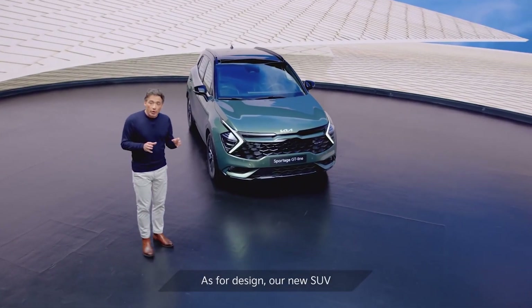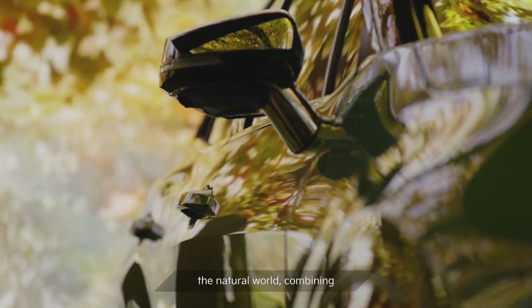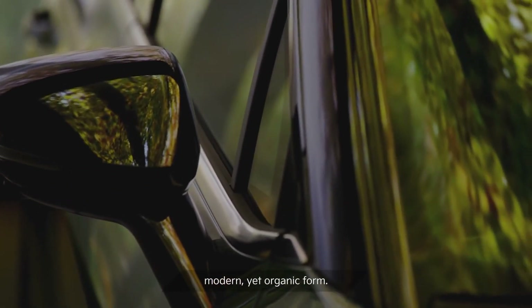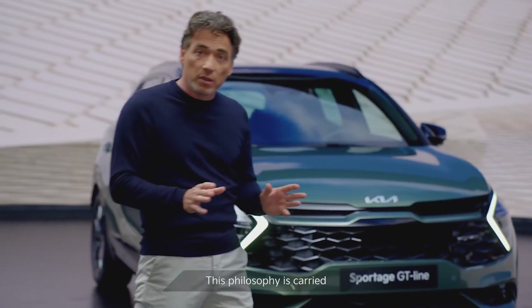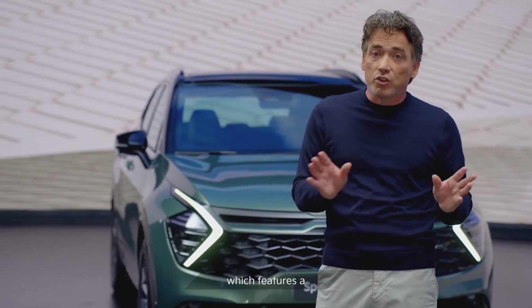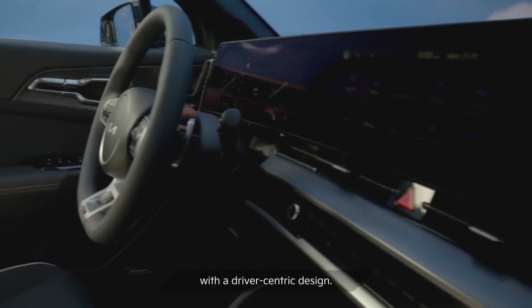As for design, our new SUV has been largely inspired by the natural world, combining a daring, emotional and modern, yet organic form. This philosophy is carried over to the all-new Sportage interior, which features a state-of-the-art, inspiring space with a driver-centric design.